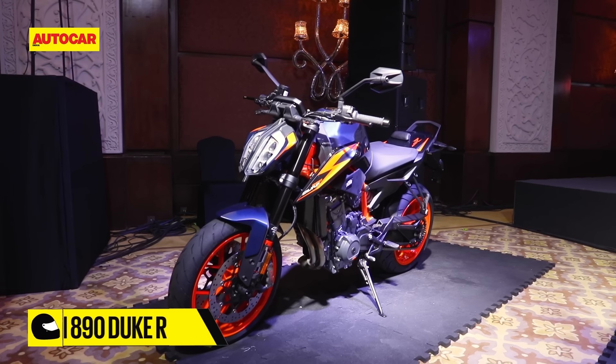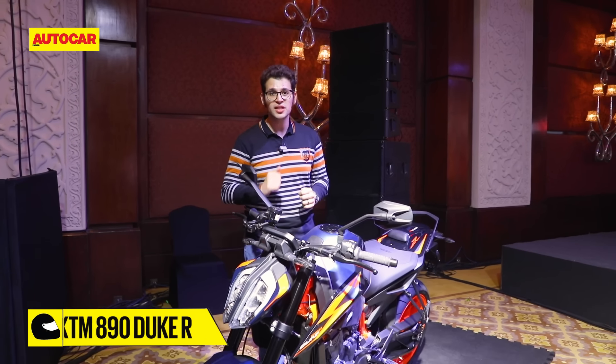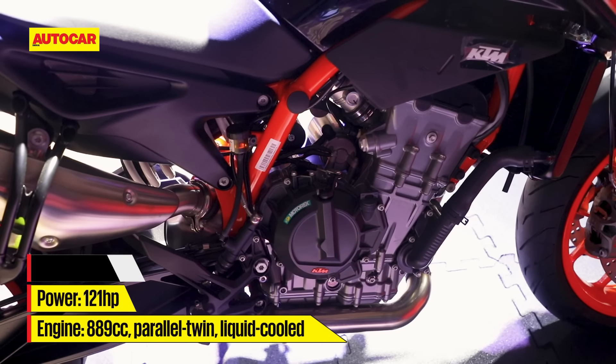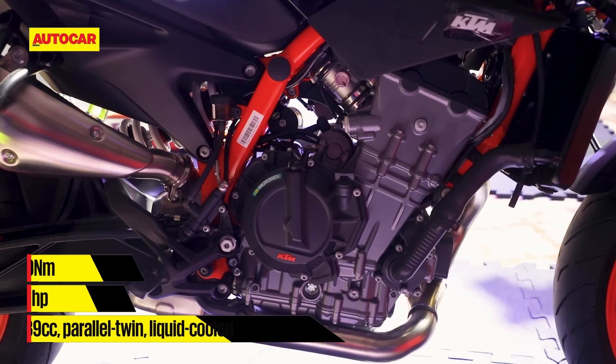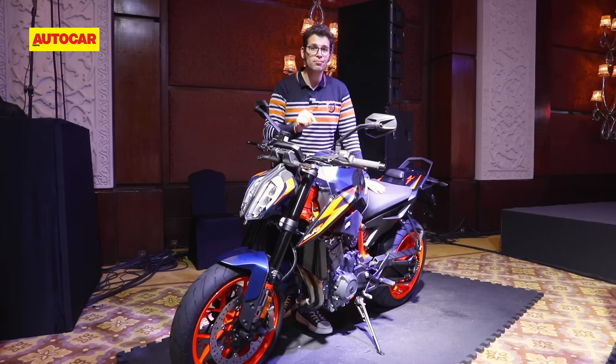We'll start with the bike the Indian public will be most familiar with — the 890 Duke R. Essentially, this is a larger, souped-up version of the 790 Duke. It uses an 889cc parallel-twin engine, 121 horsepower and 99Nm of torque, making it the torquiest middleweight naked you can buy in India today.